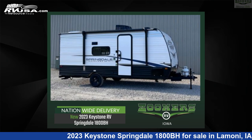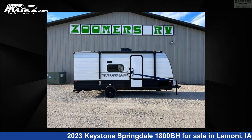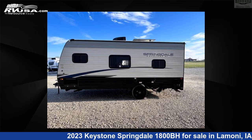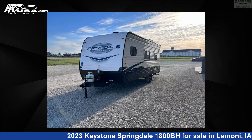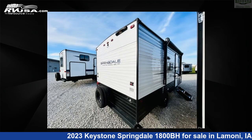This 2023 Keystone Springdale 1800BH is a travel trailer RV. It is located in Limoney, Iowa, 50140 and is offered for sale by Zoomers RV. Click the link in the video description to visit RVUSA.com and see more photos as well as the current price.